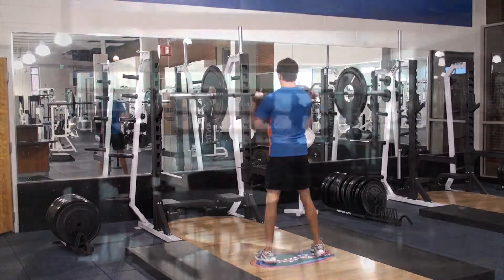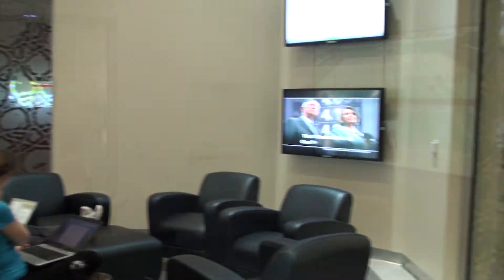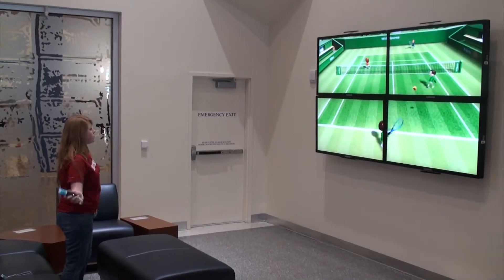If you are waiting on a friend to start your workout or the next group fitness class, take advantage of the social lounge, fully equipped with Wi-Fi access, eight flat screen TVs, and a Nintendo Wii.